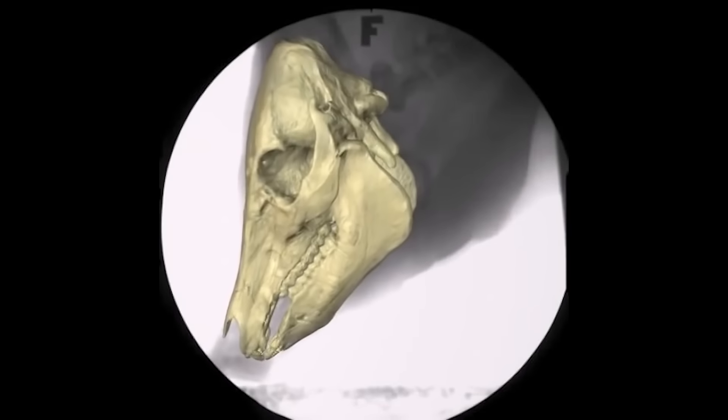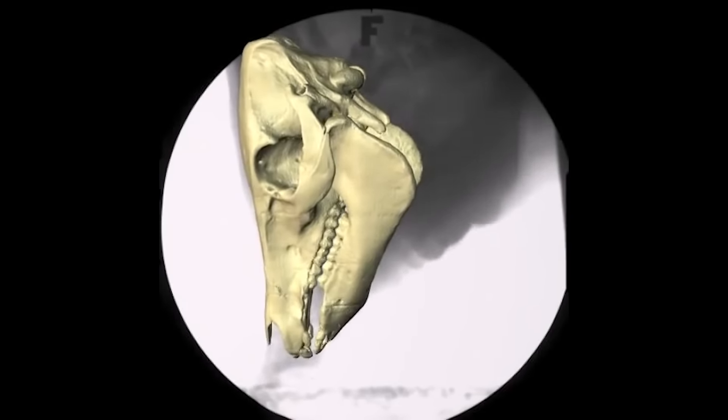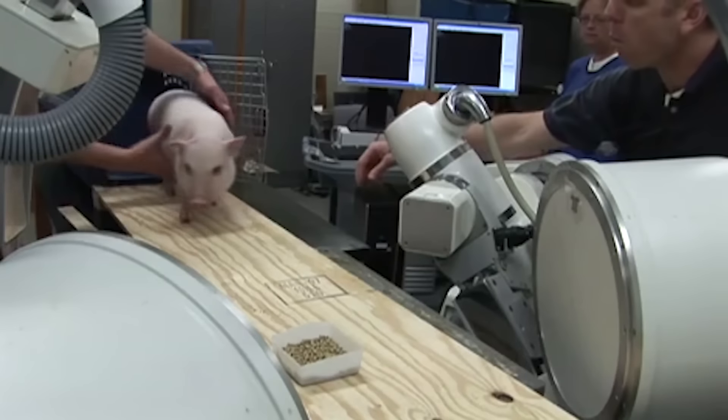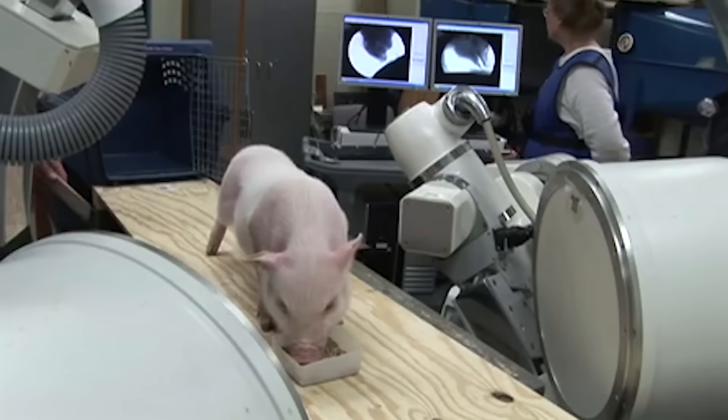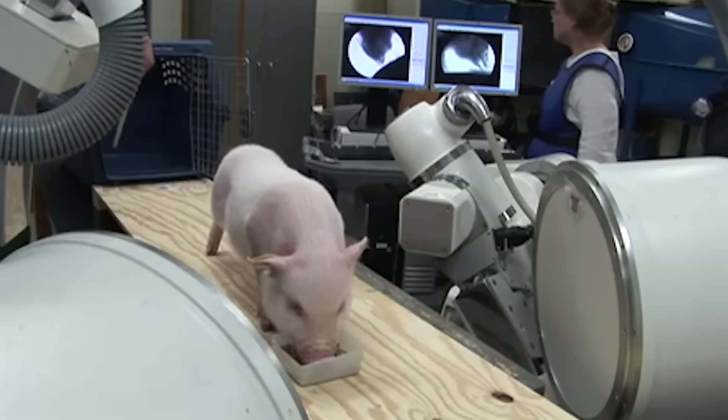This is a pig like you've never seen before, mostly because you don't have x-ray vision. But a brilliant new technology is exposing bones in unprecedented detail, in living, moving animals. This is XROM.